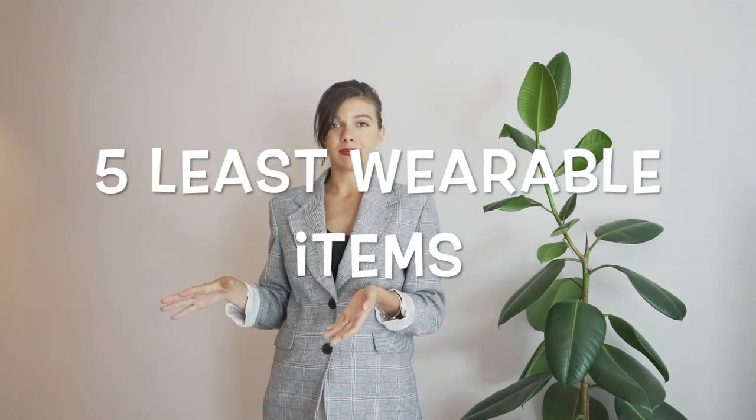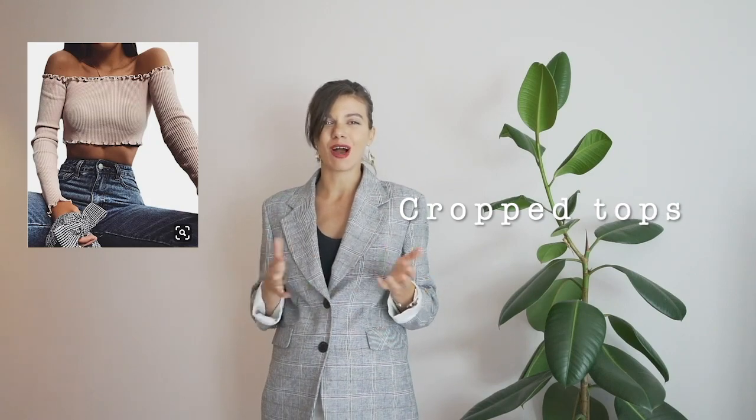I want to share my five least wearable items that I had to give away. First one is crop tops. I know they come and go in fashion trends and this summer they were quite popular — you could see them in many mass markets in different colors and fabrics. But for me, crop tops just didn't work, and not only because I now have a baby bump. Even when I had quite flat abs, my crop top just didn't work because I felt like I was trying to be back in my 20s again.